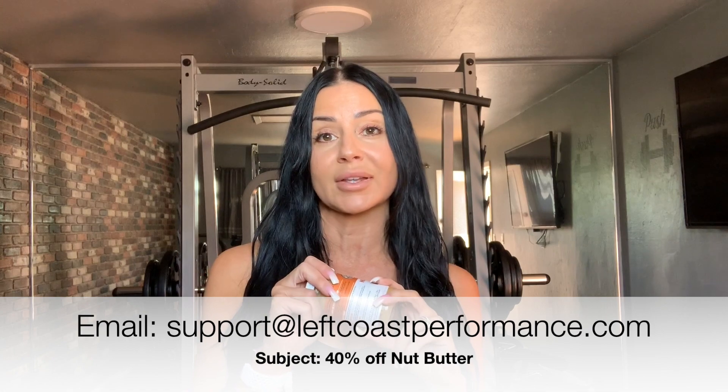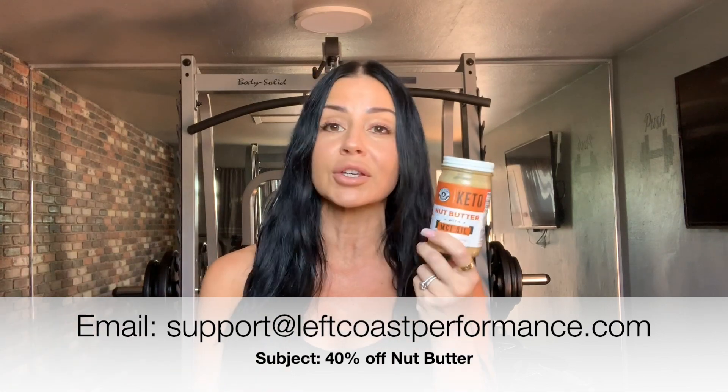So if you are interested in giving them a try, which I definitely recommend — the unique blend of almonds and macadamia make it really good, really healthy, really good fuel. You can email them and they've agreed to give you a 40% off code to give them a try. Or you can just find them on Amazon.